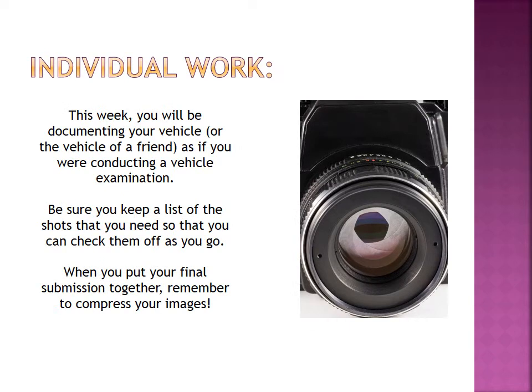For your individual work this week, you're going to be documenting your vehicle — or the vehicle of a friend if you don't have one — as if you were conducting a vehicle examination. Be sure to keep a list of the shots that you need so that you can check them off as you go. When you put your final submission together, if you want to put it into a PowerPoint, that's fantastic — that's an easy way to compress your photographs and keep everything together. Remember to compress your images and save them with low resolution so that you don't have to wait forever uploading them to the Dropbox. As always, I'm here if you have any questions — email me if you need any further help. See you in the classroom.